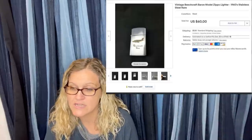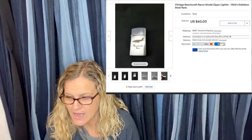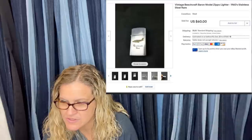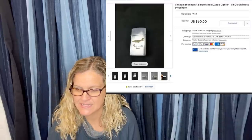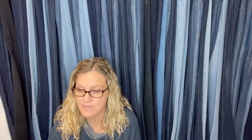Picked up at a garage sale for $0.25, sold for $60. It is a vintage Beechcraft Zippo lighter from the 1960s. Definitely, old Zippo lighters can be a Bolo.